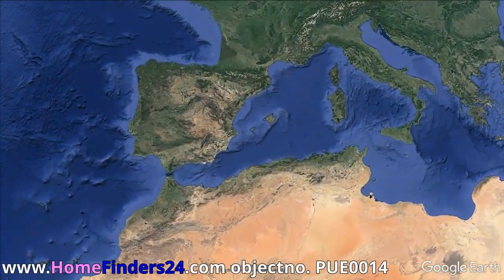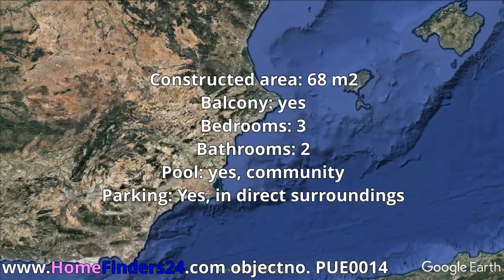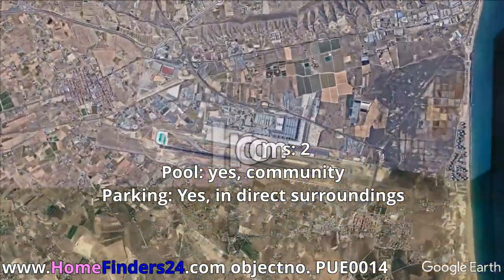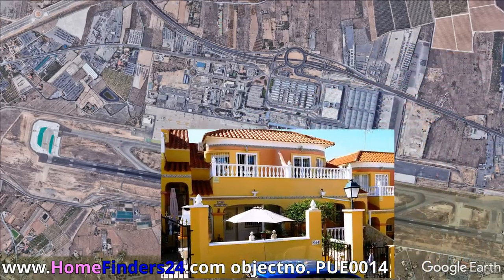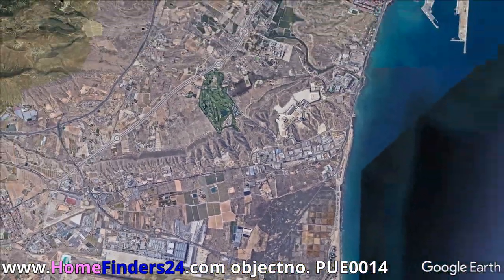Home Finders 24 offers for sale this three-bedroom townhouse with community pool in Alicante, in one of the most popular areas of Spain, with a community swimming pool and within a 10-minute walk to the beach and the sea.